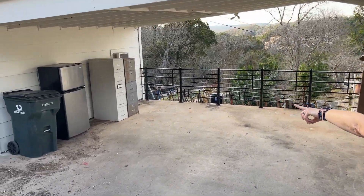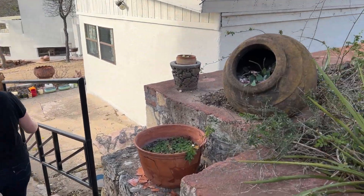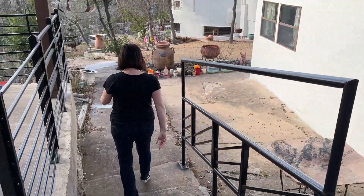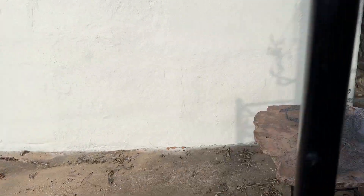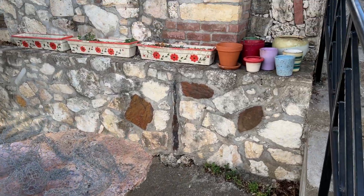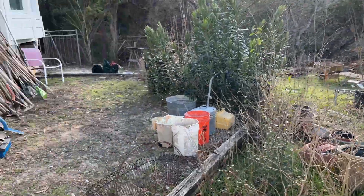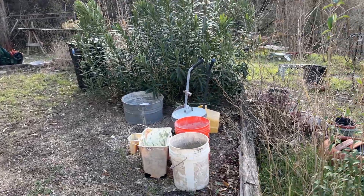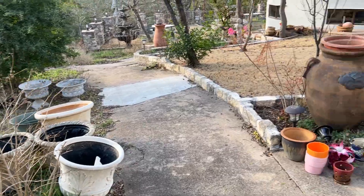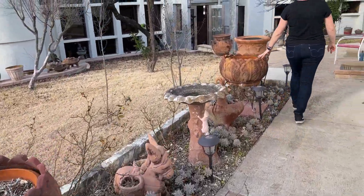We'll walk down this path. Over here is just a little secondary fridge. There are lots of pots and yard tools. This outside stuff is amazing — you can see all those yard tools there. And then down this way we have lots of yard art and more pottery.